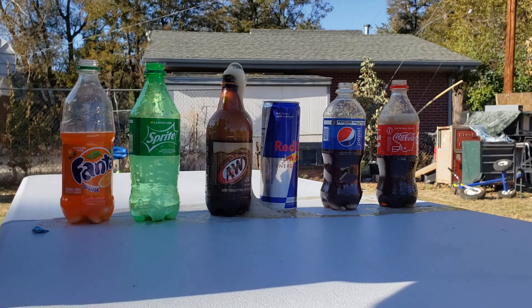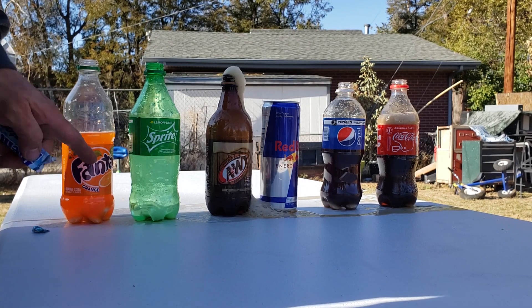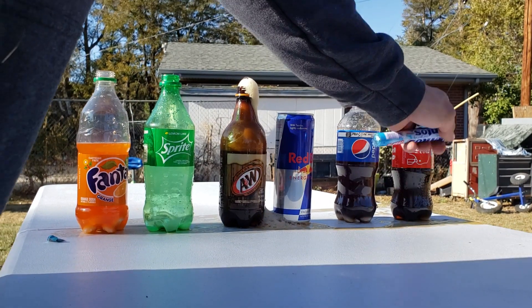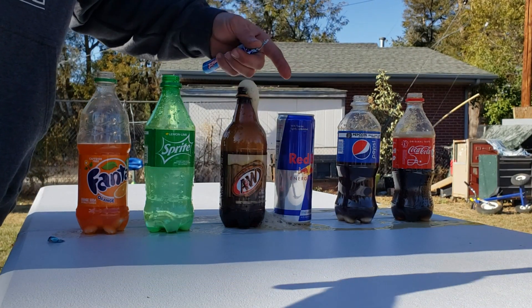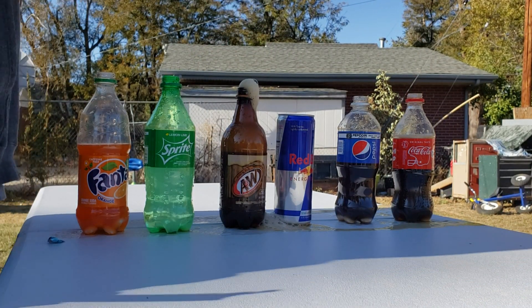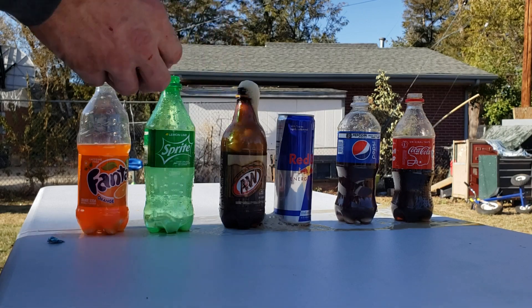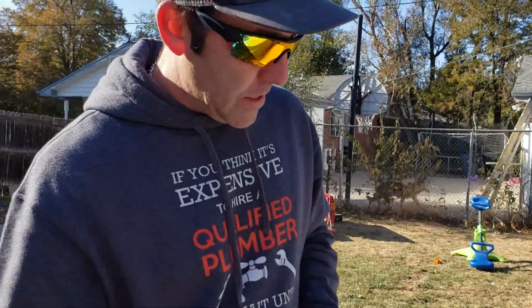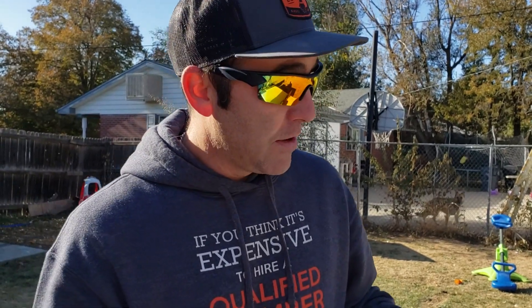All right, well that was it. I was able to get more in here before it started fizzing over. The Coke I could get one in and it started fizzing over. The Red Bull I got like six in. And then A&W I think I got four or five — I'm not sure. We'll go through and check here in a little bit, see what we actually got. But definitely the Coke fizzes the fastest with the Mentos.